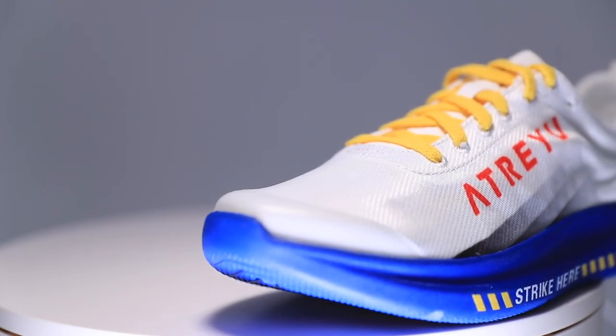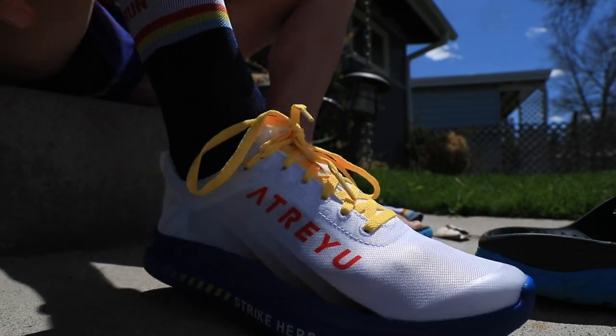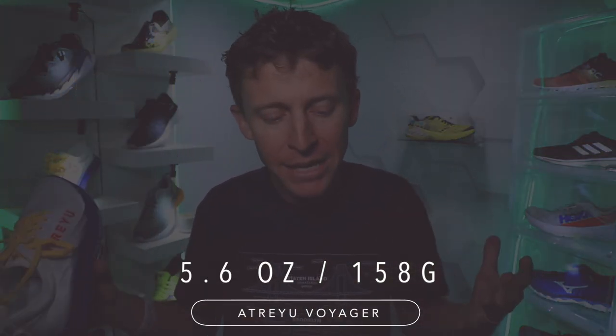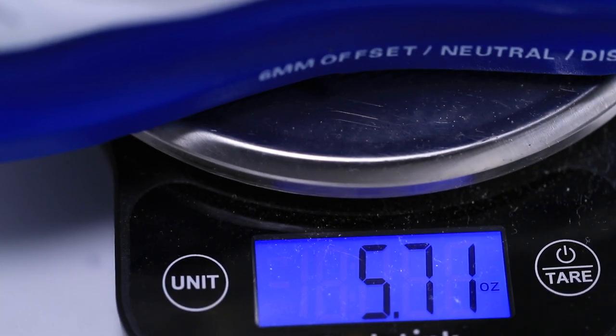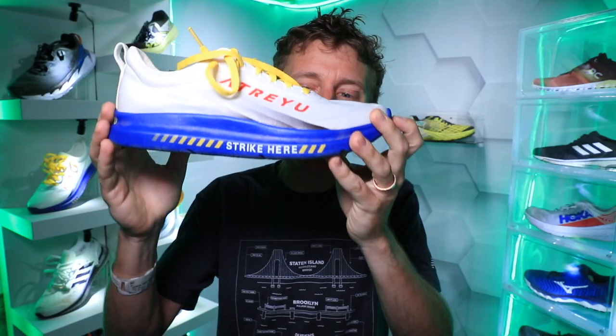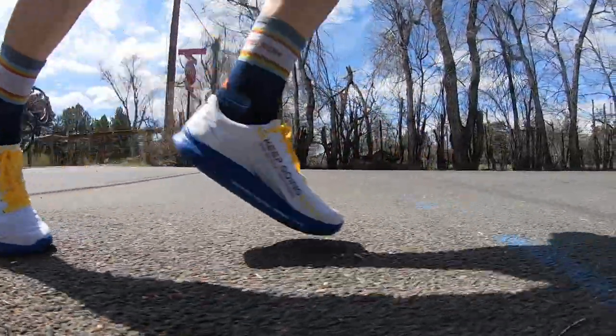Unisex sizing right now — it's a brand new startup company, so they don't have separate men's and women's sizing or fit. It's one size fits all. The weight for this unisex size is 5.6 ounces in size nine, but on my scale in my size I'm seeing 5.7. My scale could be off. But we're talking really, really lightweight neutral road running — anything under six ounces is screaming lightweight.